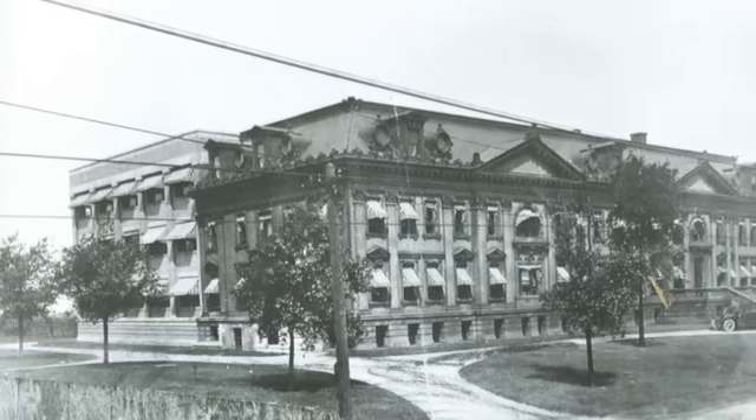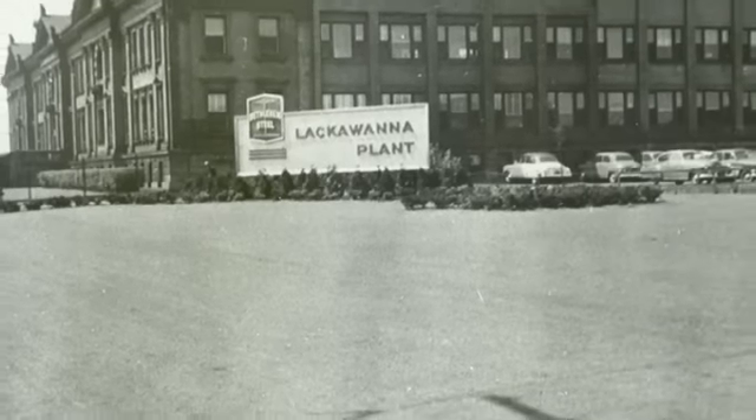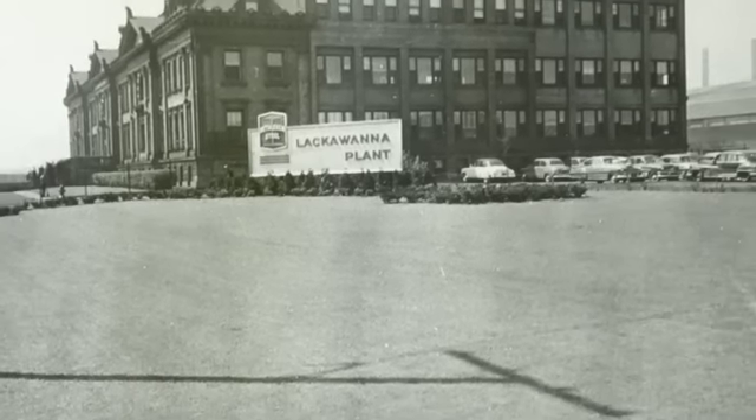The building had two additions: a south annex which was added to the back of the building in 1910, and a northern extension which was added in 1919 and included an addition to the front facade and the northern annex.